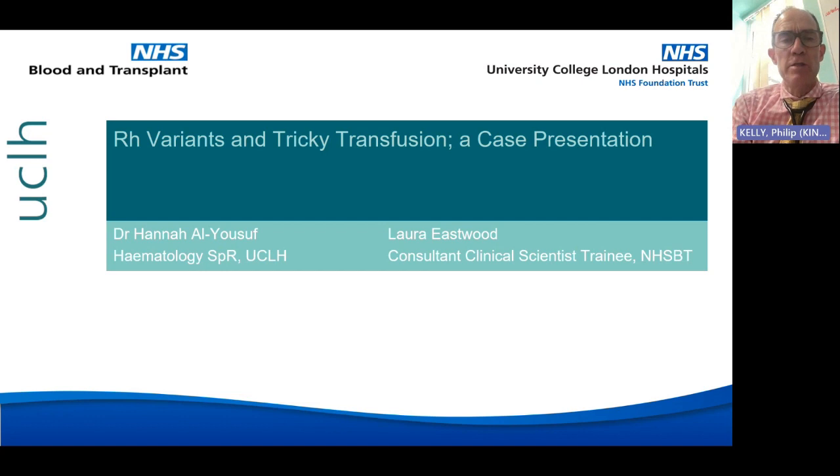She completed foundation training at UCLH and core medical training at Hammersmith. Her interest in sickle cell and transfusion started whilst doing a diploma in Tropical Medicine and Hygiene at the Kilimanjaro Christian Medical Centre in Tanzania and Mulago Hospital in Kampala, Uganda. This interest continued through her work with the red cell team at North Middlesex Hospital, where she presented work on hyperhemolysis and did an audit on fetal RBC genotyping at the British Blood Transfusion Society annual conference. In her spare time she enjoys cycle touring and sings in a local choir.